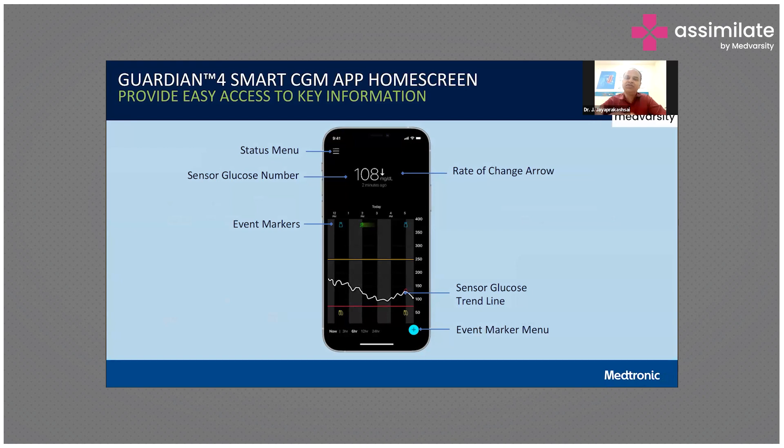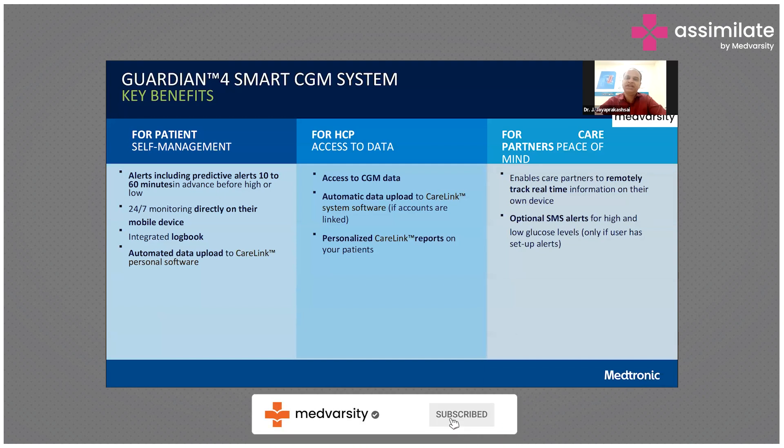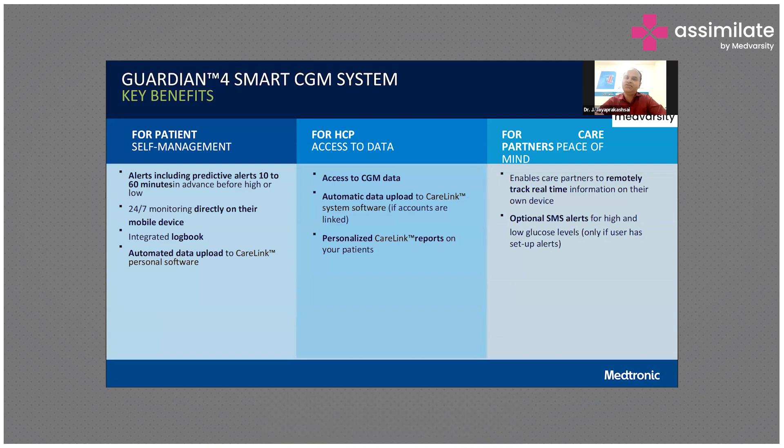In the app, we have a glucose sensing reading, and it can also show sensor glucose higher and lower range levels. For the patient, it can help with alerts and 24-hour monitoring on their mobile device. For a healthcare professional, we can access the continuous glucose monitoring data, and it has automated, uploaded, complete one-week personalized care reports. For care partners, they can remotely track real-time information on their own device.